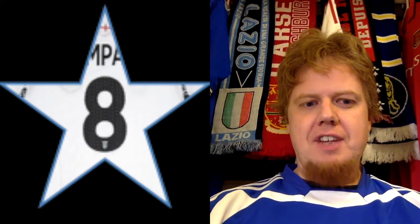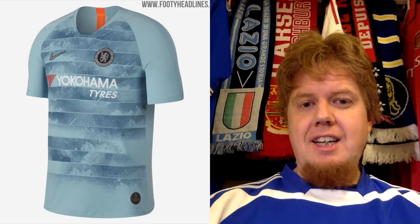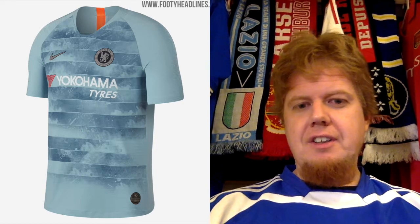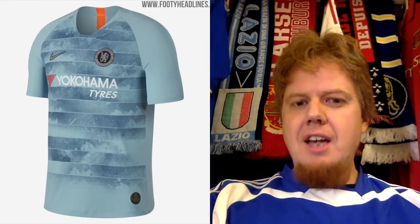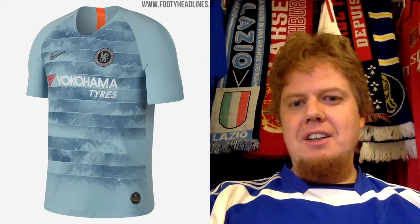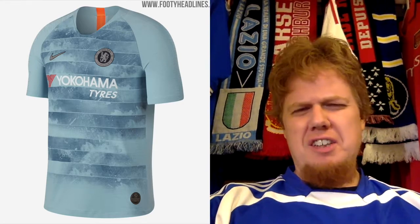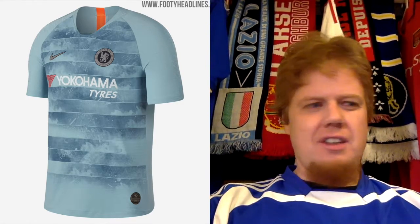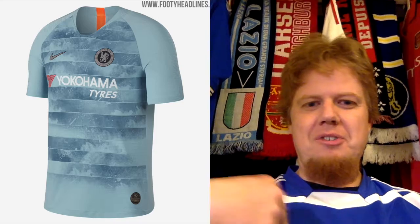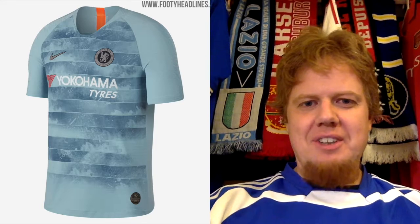Chelsea also issued a third jersey, which in typical Nike fashion for 2018 has a print of Southwest London on there. The color, although very similar to Atleti, is the closest any of these kits have to that minty green-bluish color, but then with orange. Chelsea did have a kit in orange and gray in the mid-90s. However, something is just not quite right with this one — the horizontal striping makes it too much. I don't like this one.